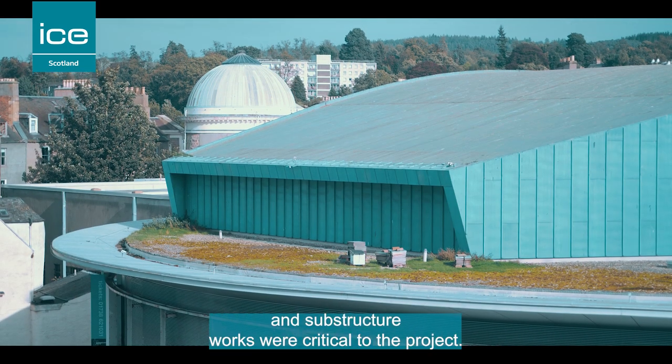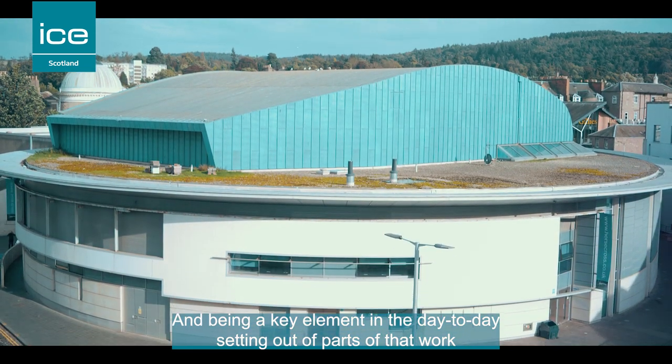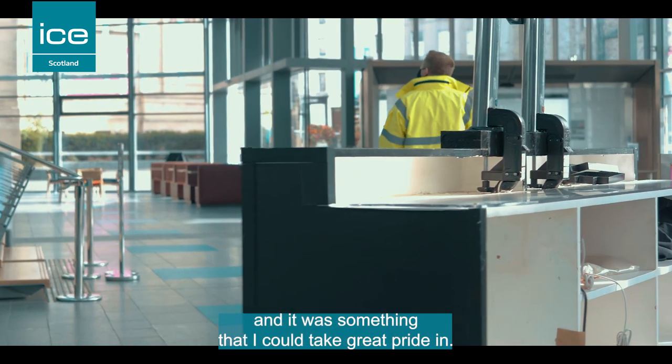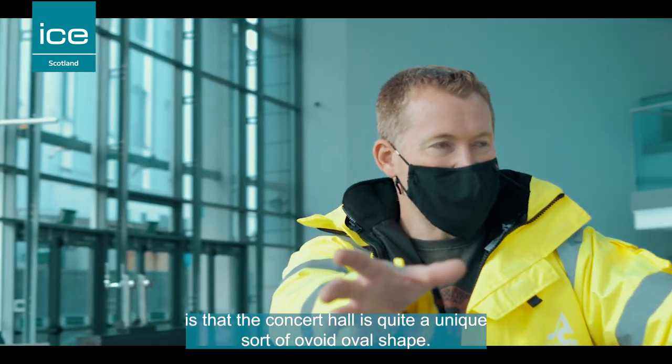A lot of the superstructure and substructure works were critical to the project, and being a key element in the day-to-day setting out of parts of that work was obviously crucial and was something that I could take great pride in. One of the unique features is that the concert hall has quite a unique oval shape.